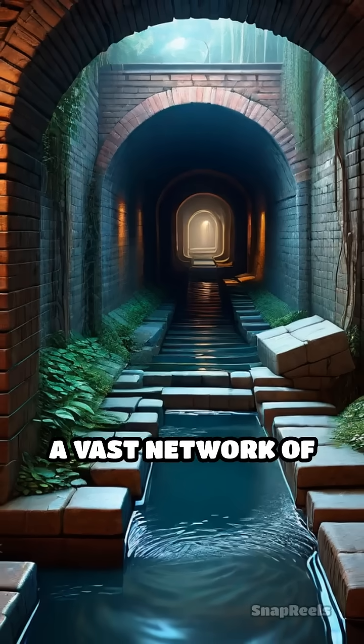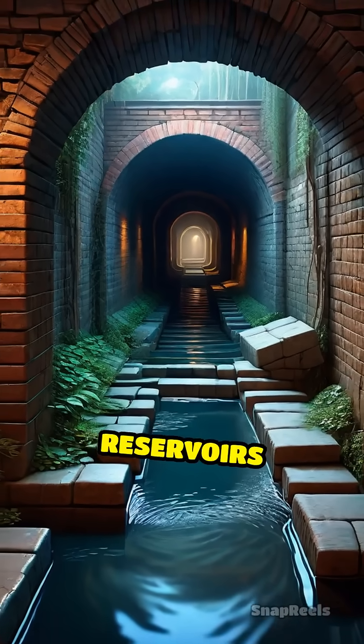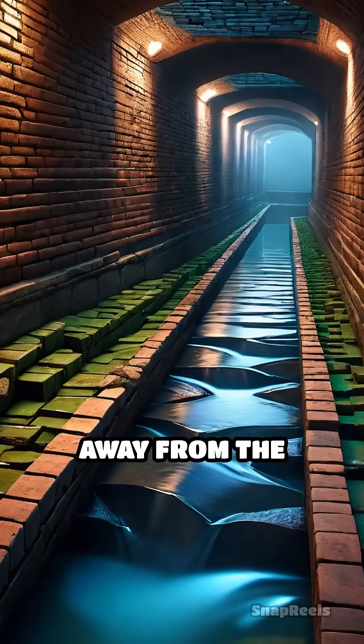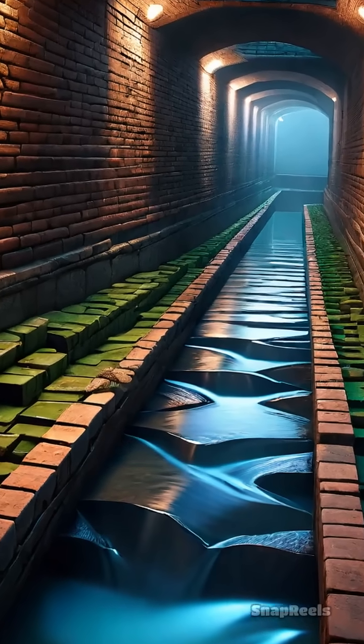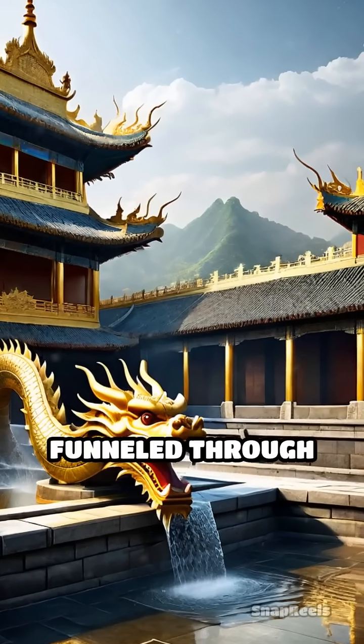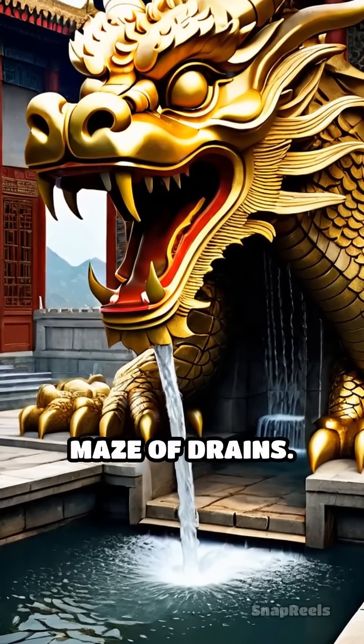A vast network of hidden brick-lined channels, stone culverts, and underground reservoirs was meticulously built to redirect stormwater away from the delicate wooden halls and intricate gardens. Rainwater was collected from roofs and courtyards, then swiftly funneled through carved dragon-head spouts into a complex maze of drains.